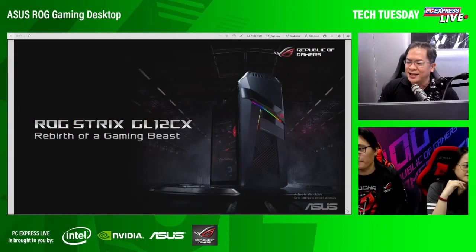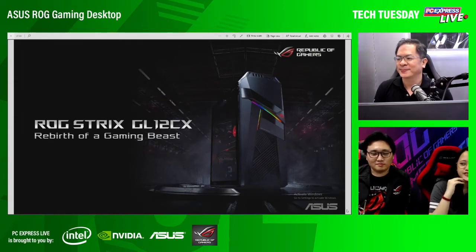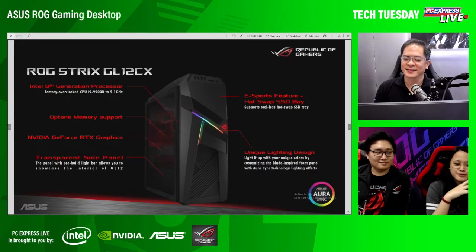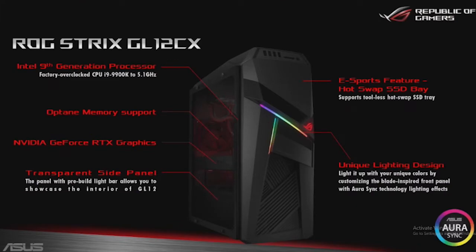Just to be clear, ang CX na i-feature natin ngayon is PH004T, just for our e-sports fans as well as our other gaming fans to enjoy. Brief rundown lang ng anatomy ng GL12CX. Meron na siyang Intel 9th generation processor, factory overclock na rin siya — i9-9900K to 5.1GHz. It has Optane Memory Support, NVIDIA GeForce RTX graphics, making it more immersive in gameplay together with a unique lighting system with ASUS Aura Sync.